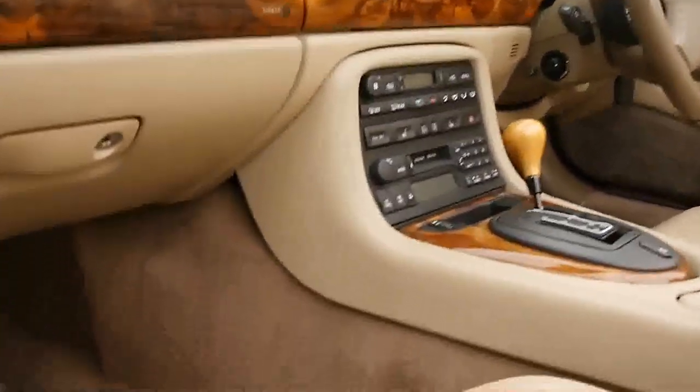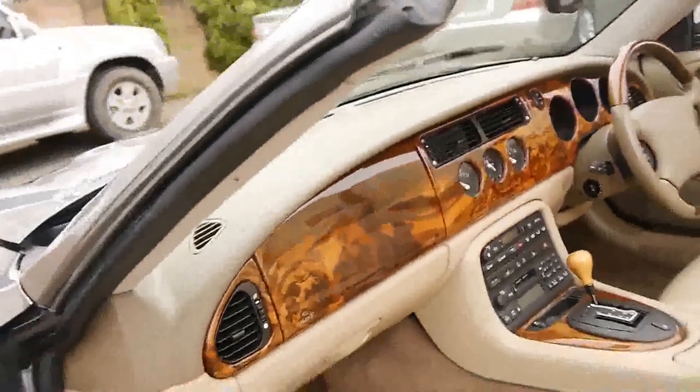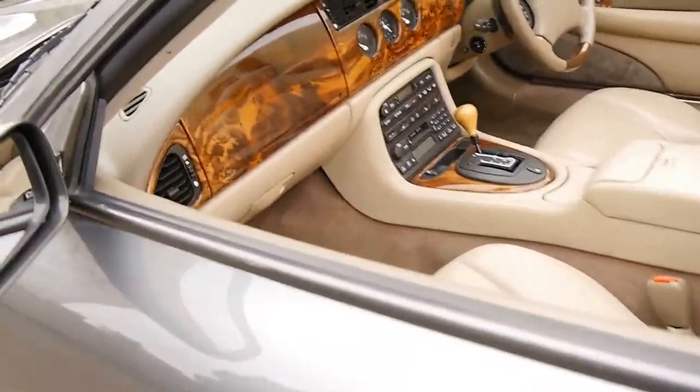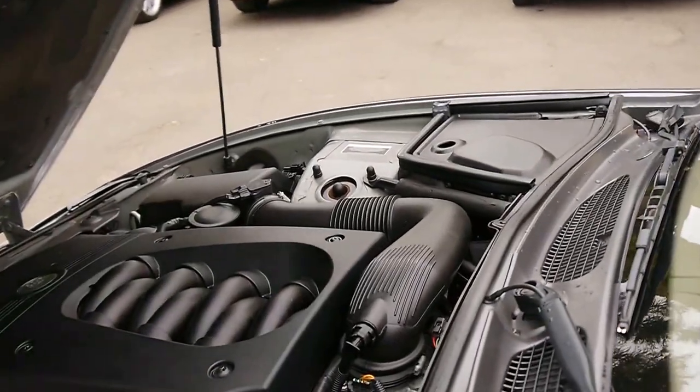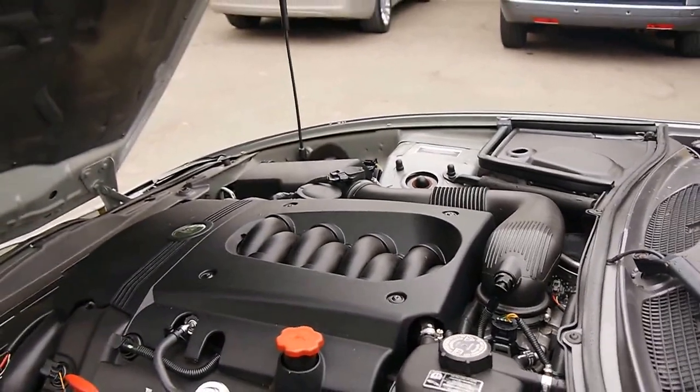We'll have a look under the bonnet as well. Under the bonnet it looks like new — we haven't detailed it or anything.